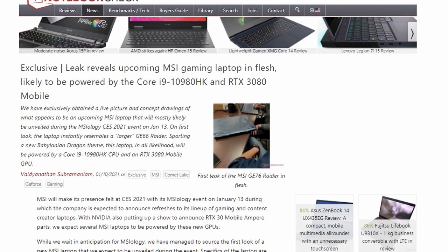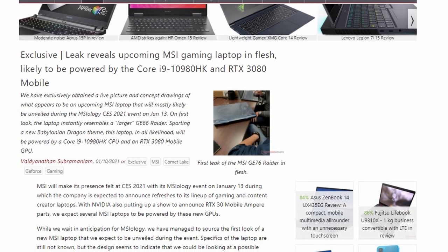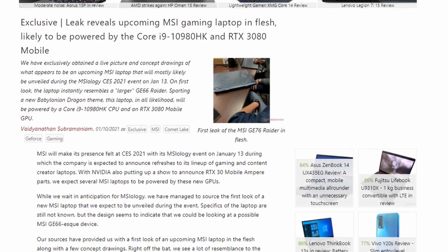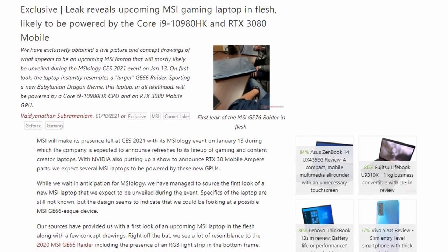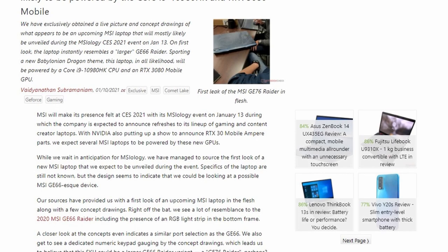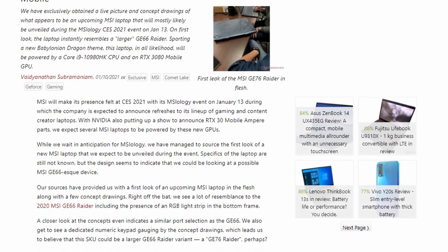Talking about the latest leaks, Notebook Check received a picture of an upcoming MSI laptop featuring Intel's 10980HK and an RTX 3080 mobile, which I reckon might very well be a Max-P variant, but there's no confirmation on that just yet.